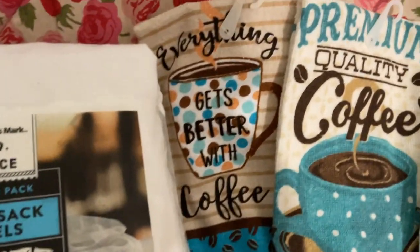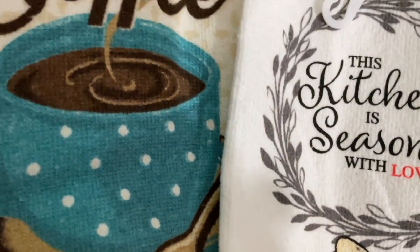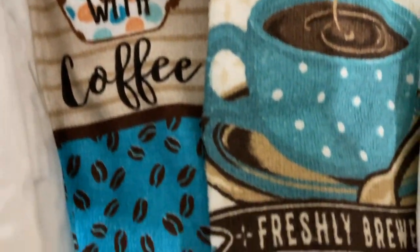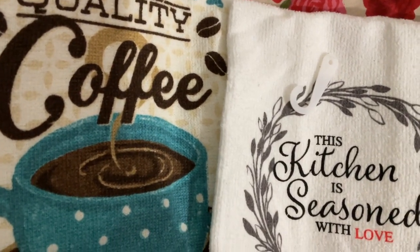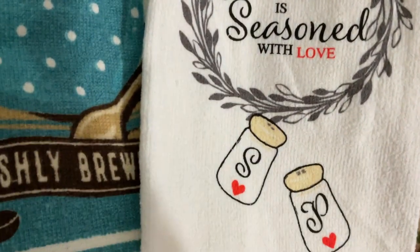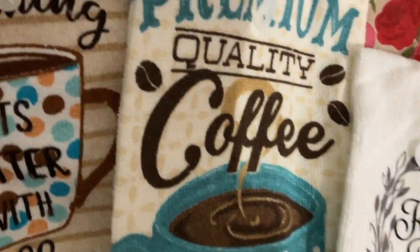I got some different kitchen towels. This one is more of the terry cloth kind. I like these more for decorative use in the kitchen — you can hang them on the cabinet handle or on the stove door pull. I love this one with the hearts, 'Kitchen Seasoned with Love.' Got that at Dollar Tree for a dollar twenty-five each, and they have matching potholders too.